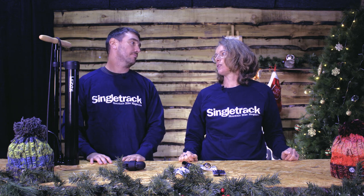Hello, welcome. And here we are again. I'm Hannah. This is Ross. Hello. And this is the big Single Track countdown to Christmas giveaway.